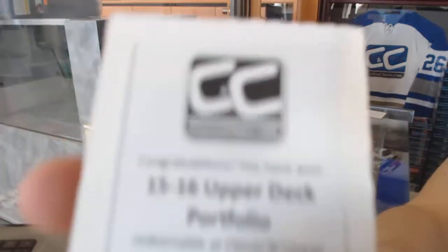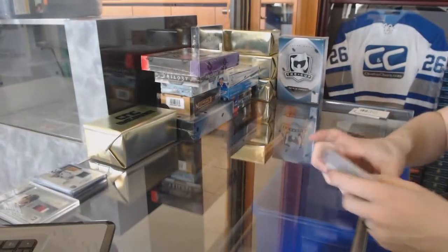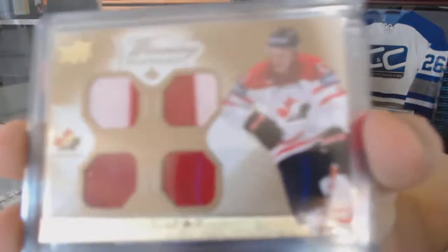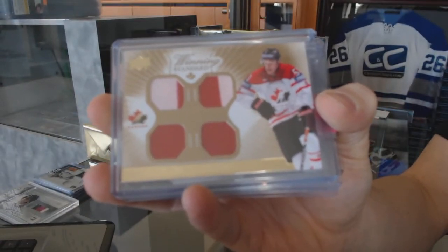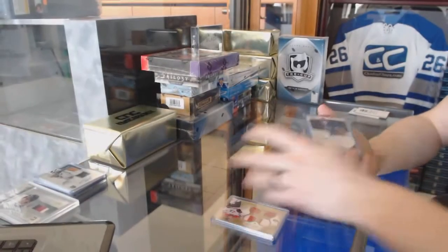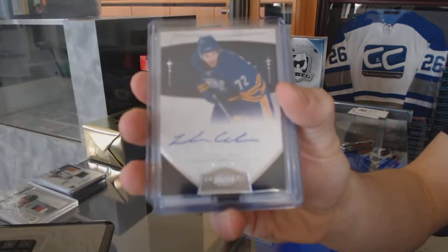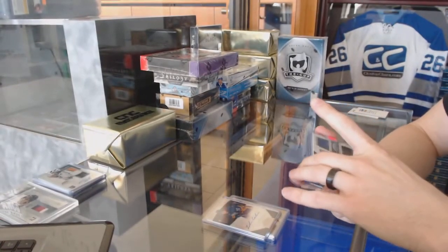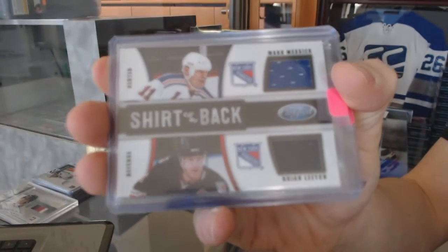The second bonus box is 15-16 Upper Deck Portfolio. We've got an Upper Deck Team Canada Master Collection Quad Jersey for the Anaheim Ducks, Ryan Getzlaf. We've got a 10-11 Dominion rookie autograph, number 199 for the Buffalo Sabres, Luke Adam. We've got a 10-11 Certified Shirt Off My Back Dual Jersey, number 99 for the New York Rangers, Mark Messier and Brian Leach.